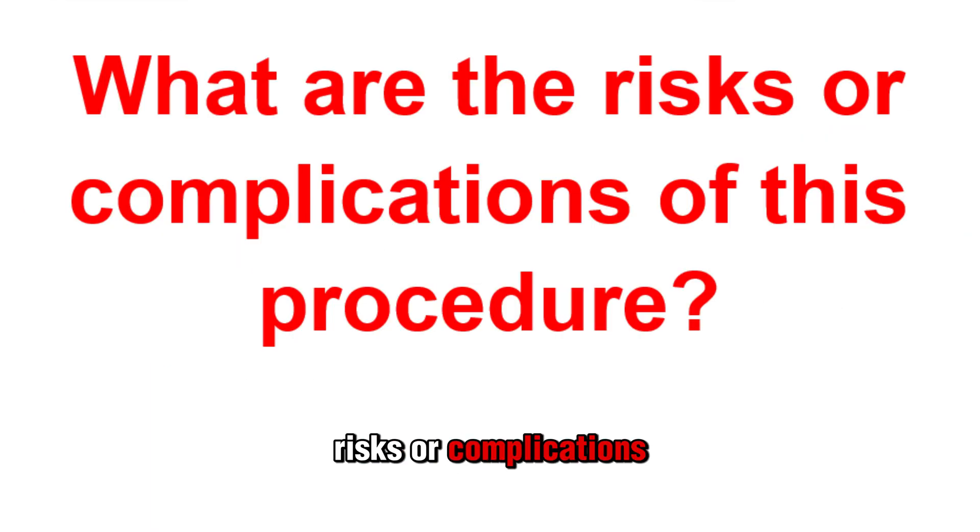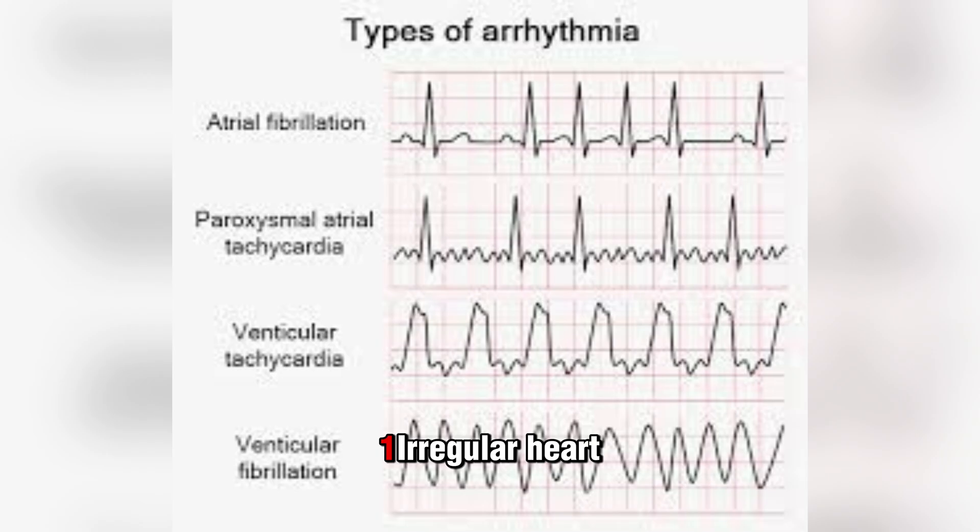What are the risks or complications of this procedure? CABG is major surgery, so there are potential risks and complications. While most are avoidable or treatable, it's important to understand them. Possible risks include irregular heart rhythms or arrhythmias — the most common after CABG is atrial fibrillation, which causes an increased risk of stroke, though it's usually only a temporary concern.